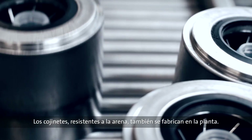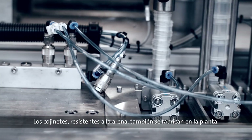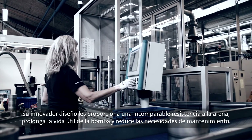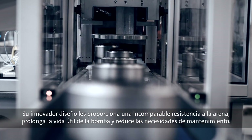The sand-resistant bearings are manufactured on site as well, and come standard on a number of SP pumps. Thanks to an innovative design, the sand resistance of the bearings is unrivalled in the industry, extending the pump's life and reducing the need for maintenance.